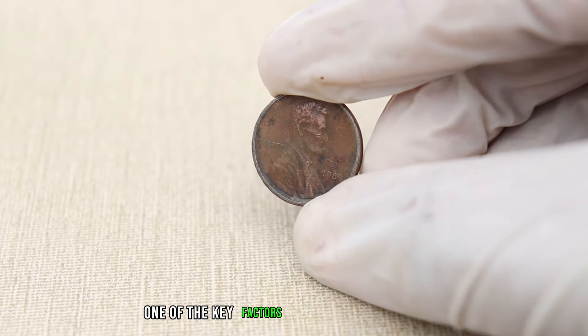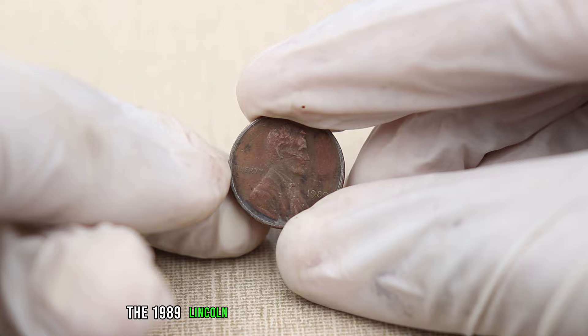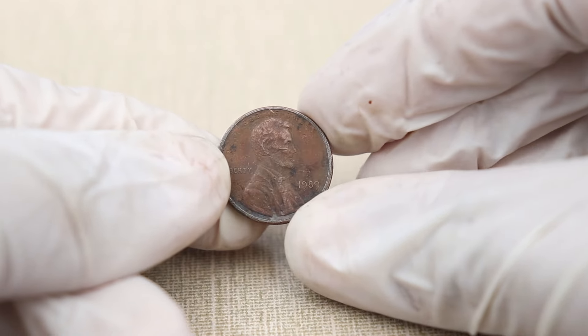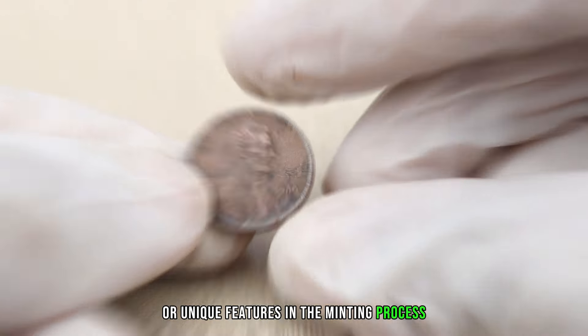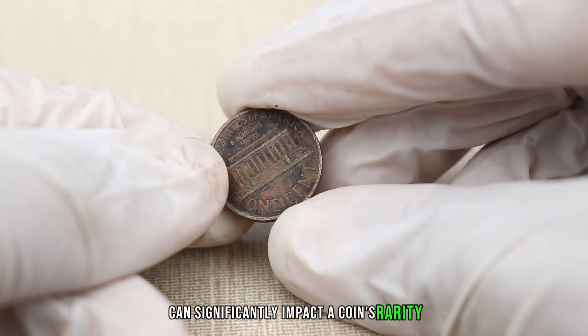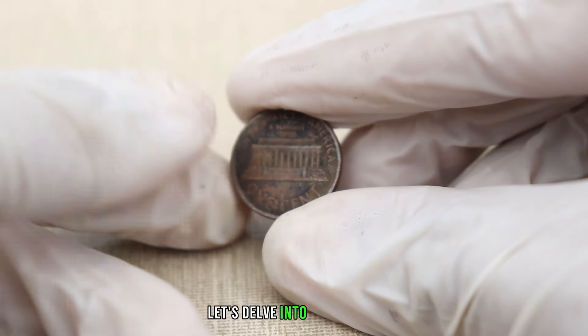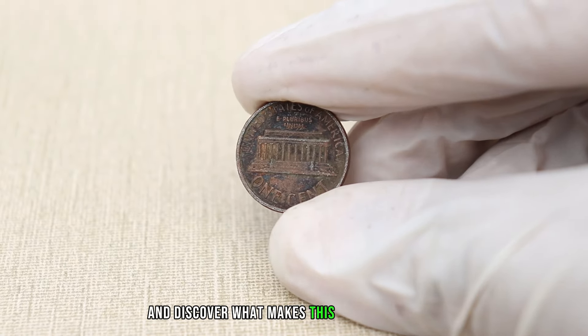One of the key factors influencing the value of the 1989 Lincoln penny is the absence of a mint mark. Variations, errors, or unique features in the minting process can significantly impact a coin's rarity and, consequently, its market value. Let's delve into the details and discover what makes this penny stand out.